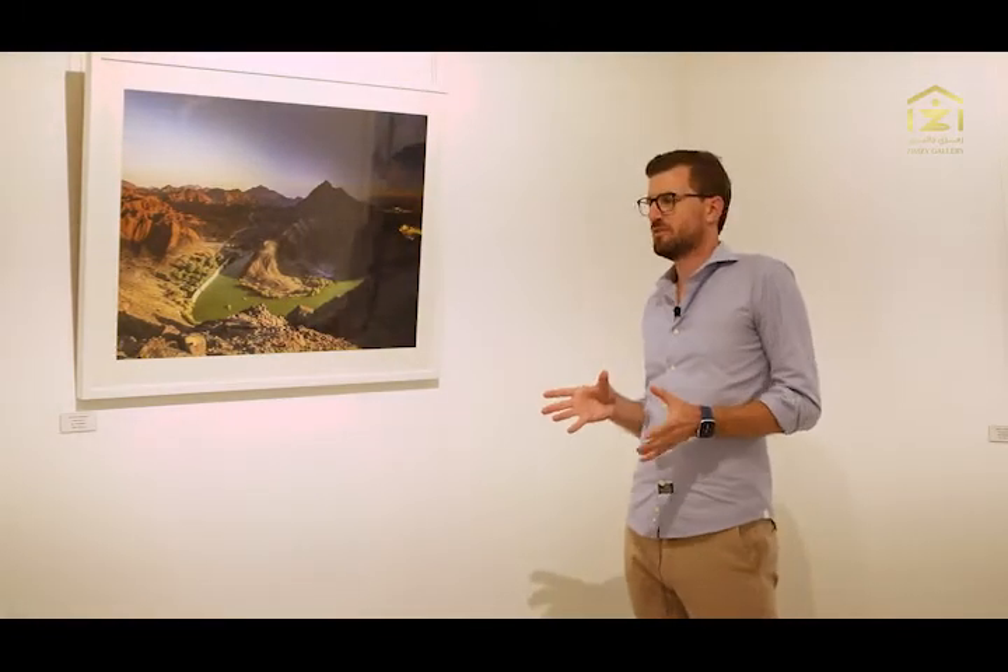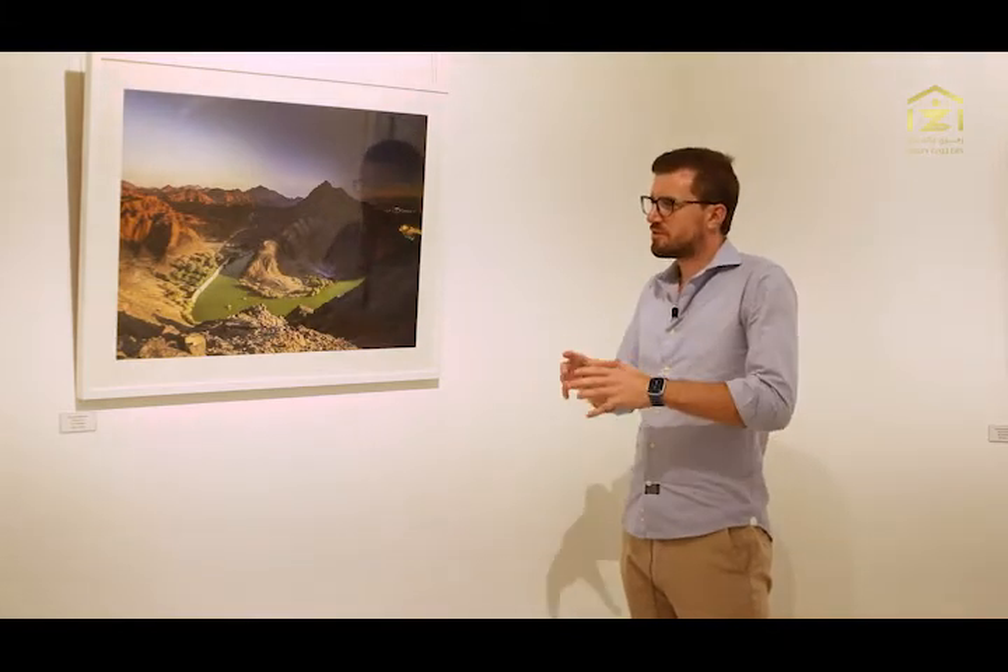There are a lot of cityscape images among the 14 different images in the exhibition, but I also wanted to cover the nature around the city. Here is one such example — this is a wadi in Ras al-Khaimah, Wadi Shorka.